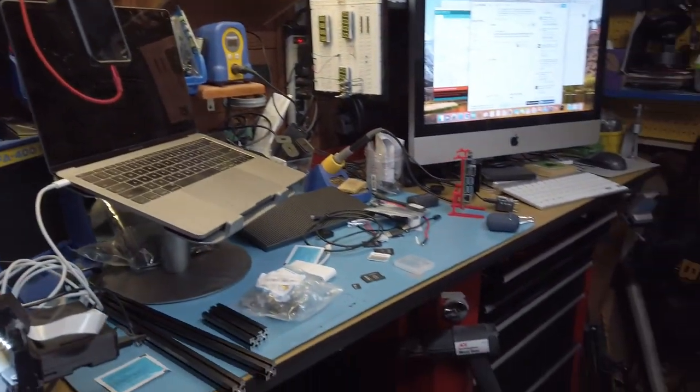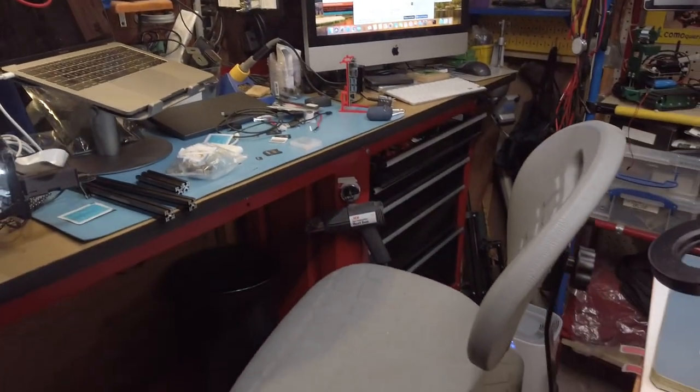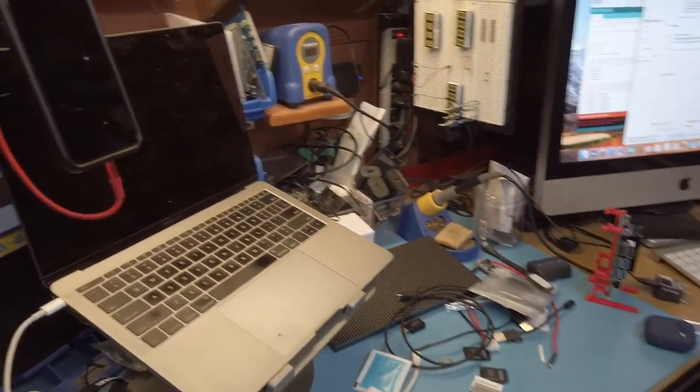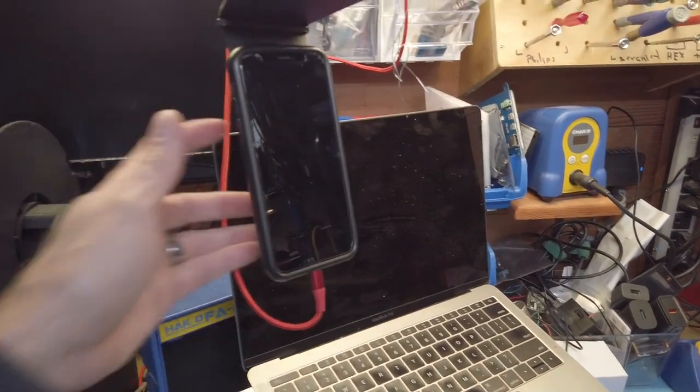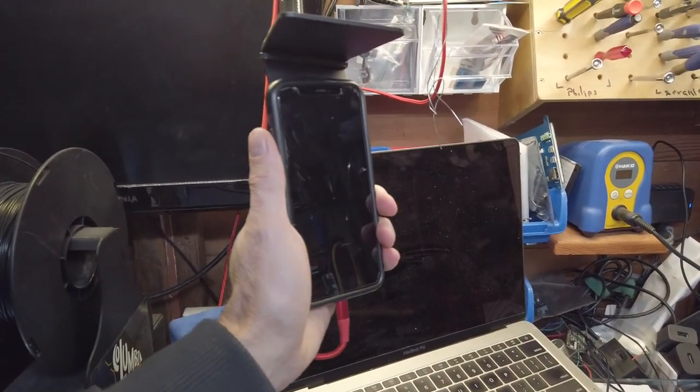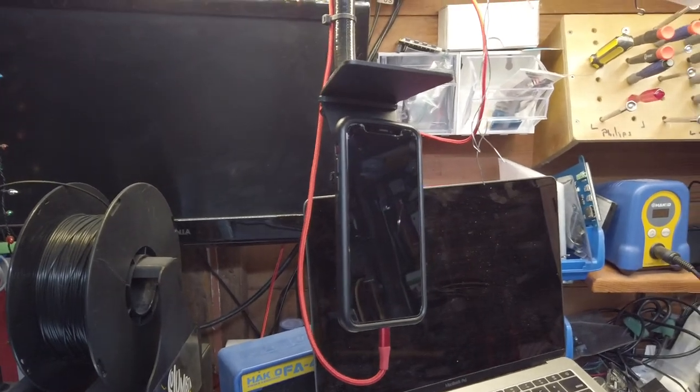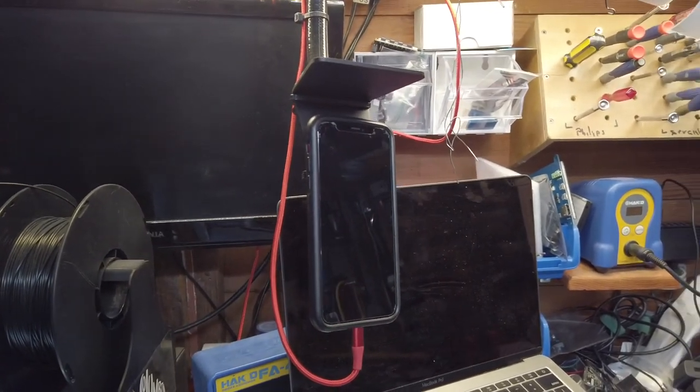I have a nice tall chair here so I can come over and do a Zoom meeting or something like that. I also have this quad mount that I mount my phone onto pretty easily, and then I can let it charge as well as take calls.